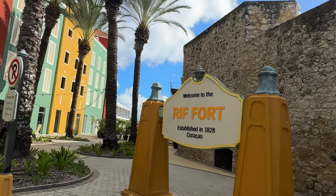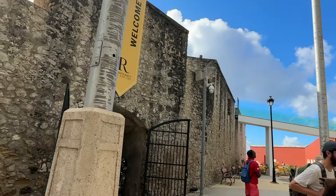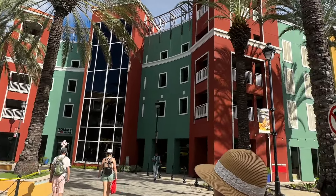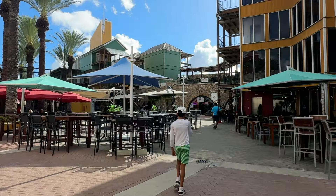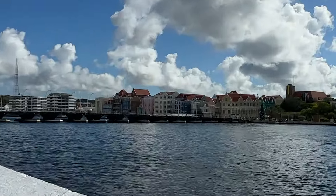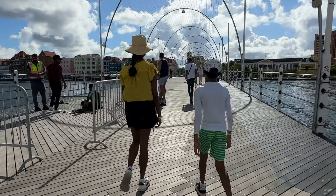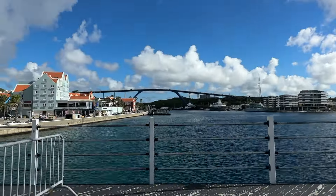First sight of the day was the Rif Fort, which is a fort established in the 1800s that has now been converted to a waterfront mall — pretty cool, right? Curaçao is part of the Dutch Caribbean and that Dutch aspect is clearly reflected in some of the architecture. It's Amsterdam meets bright colors. Past even more souvenir shops was the Queen Emma Pontoon Bridge, and that other bridge you see in the distance is the Queen Juliana Bridge.